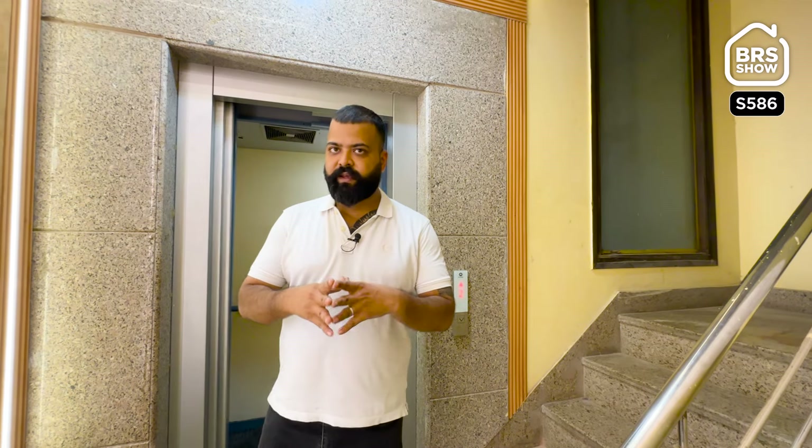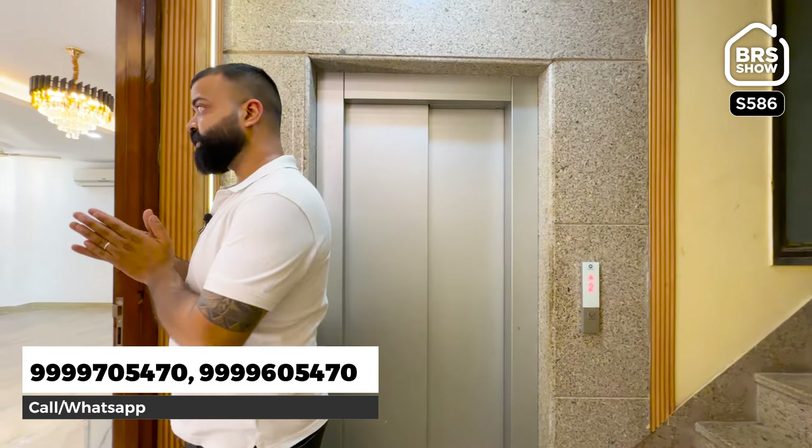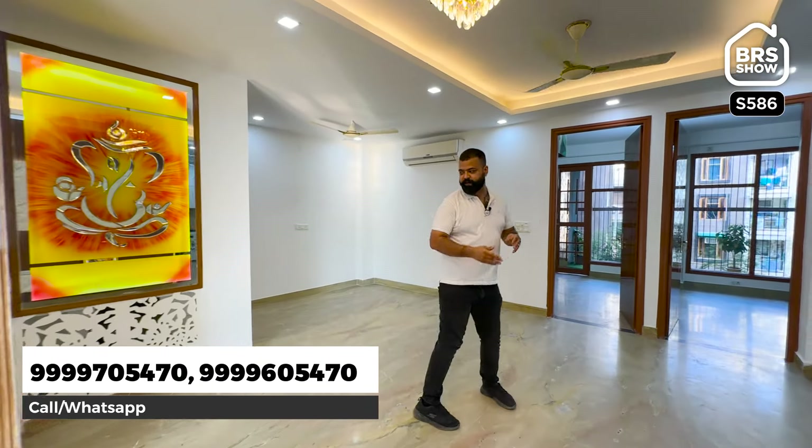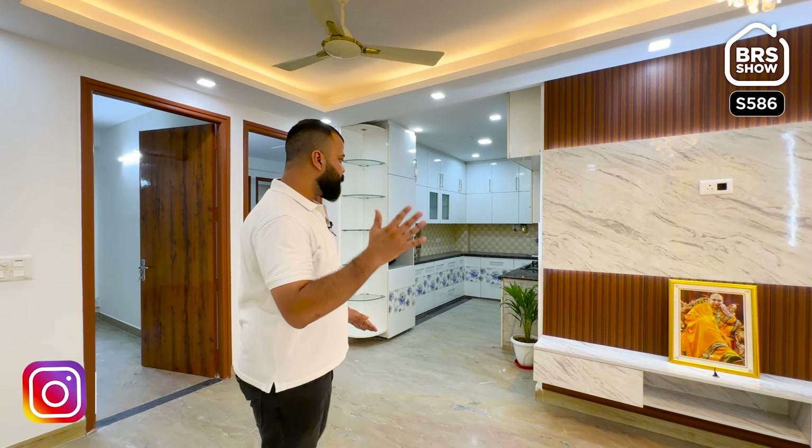This is your floor and this is your entrance — it has been done nicely. First, let me tell you the layout. This property has two bedrooms in front and two bedrooms in front — it is a 4BHK property. In this price bracket, a 4BHK property is very big. Generally, the price of 4BHK will go up. Plus, this is a ready-to-move property, so you can start living right away.